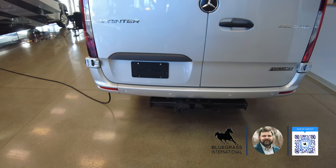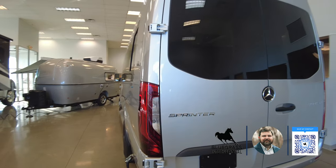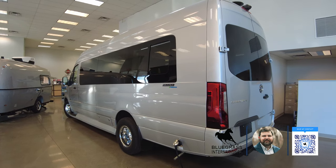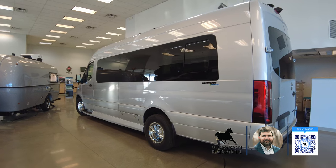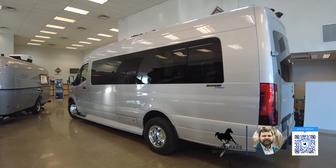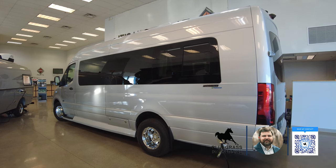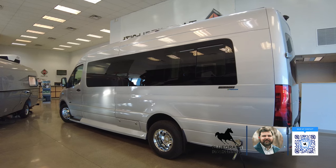I've actually seen some trending content where people have a van like this — I know some professional kayakers who have a four-wheel-drive version and they tow a trailer behind it. You can be traveling, drop the trailer at a campsite, and then use the van itself to get around. That's one of the huge appeals to this size of coach — it's really just a big SUV and you can take it anywhere.